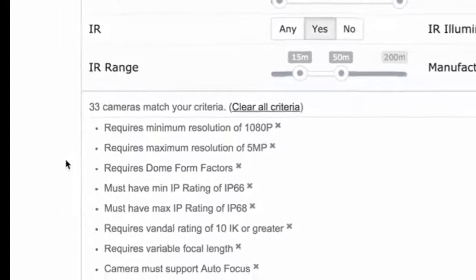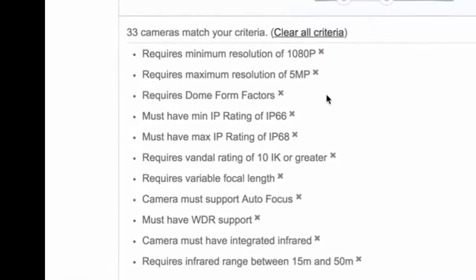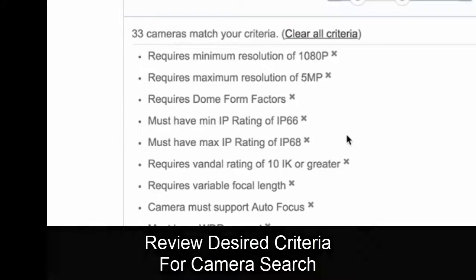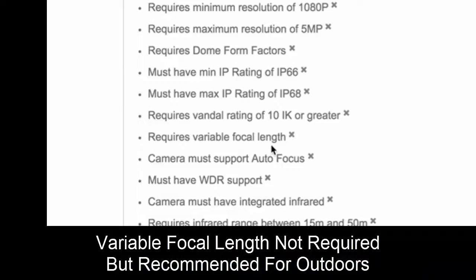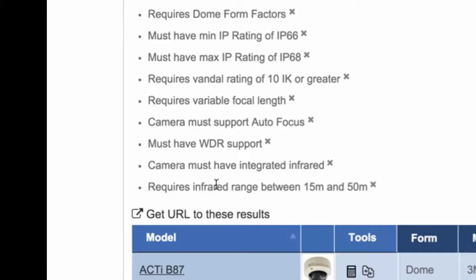So this will show you, as we've been picking these along the way, that we want a camera between 1080p and 5 megapixel, a dome — though we could choose a bullet — outdoors at IP66 or higher, vandal resistant at IK10, varifocal lens, autofocus, true WDR with multiple exposure, and infrared between 15 and 50 meters.